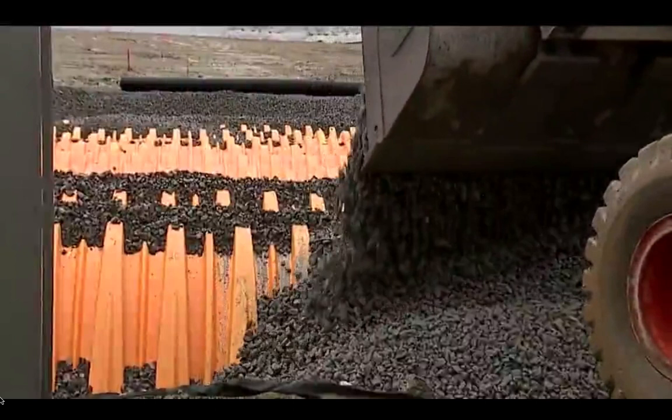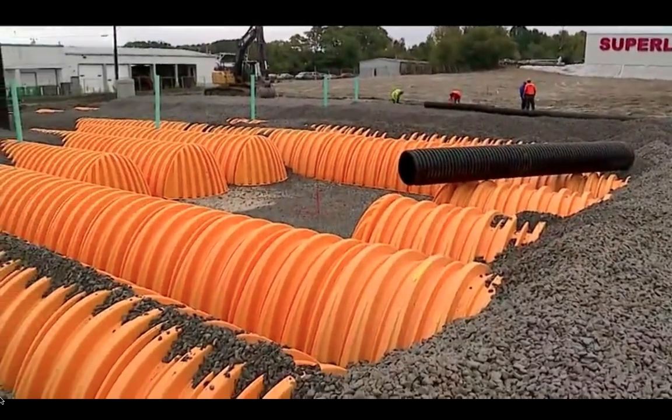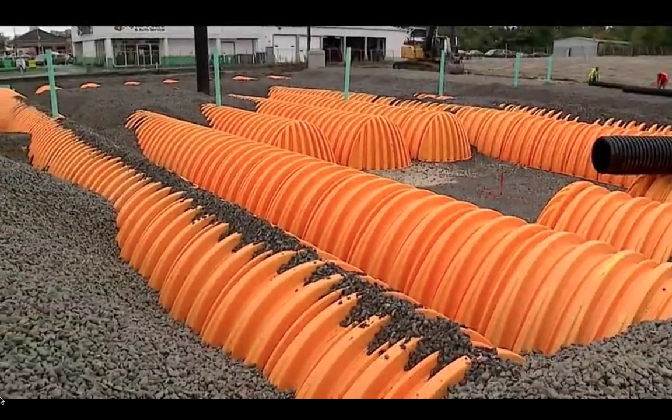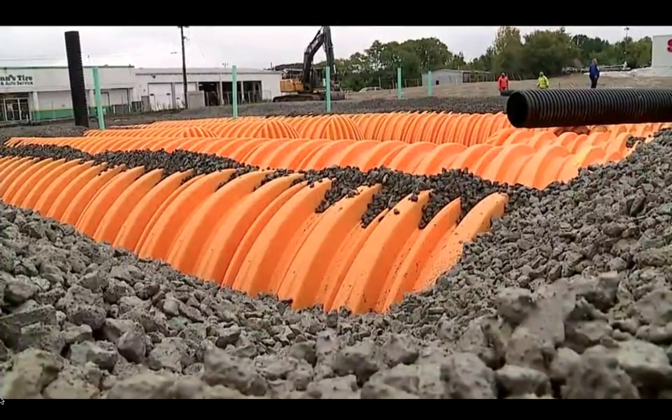As the crew building the detention system worked around him, Baker showed how the water will roll downhill into catch basins through two pipes and then be stored in these big, orange stormwater detention chambers.